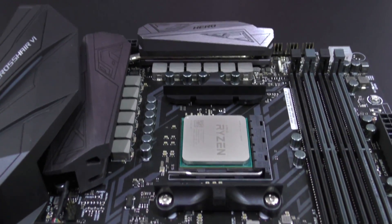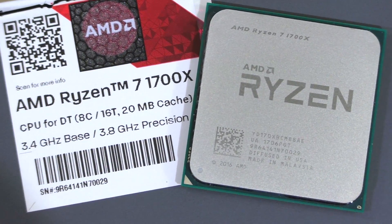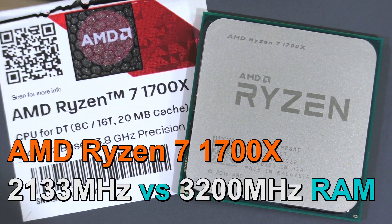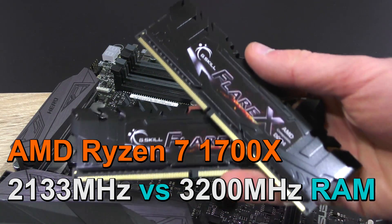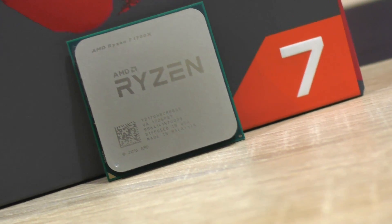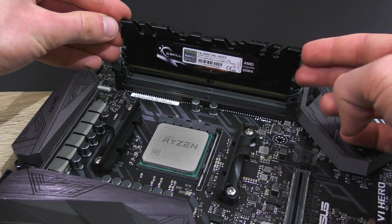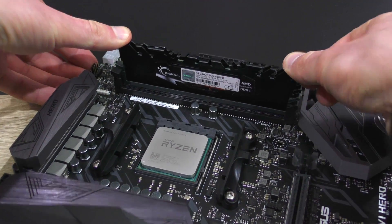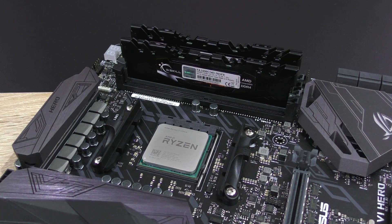Hey guys, what's up? Now it's time to get back to Ryzen a little bit. I really want to do the Ryzen 7 1700X by AMD justice by retesting it with the latest BIOS version and 3200MHz RAM. So this will be a quick comparison between the 1700X running with 2133MHz RAM and 3200MHz. And spoiler alert, there's quite the performance difference in games. So let's go!